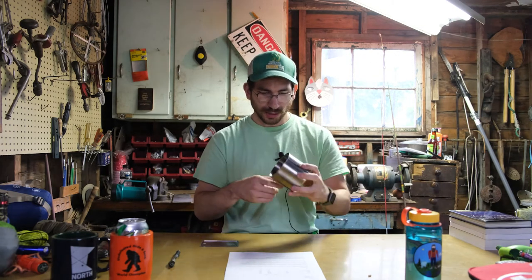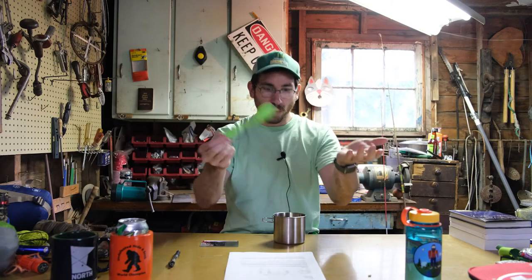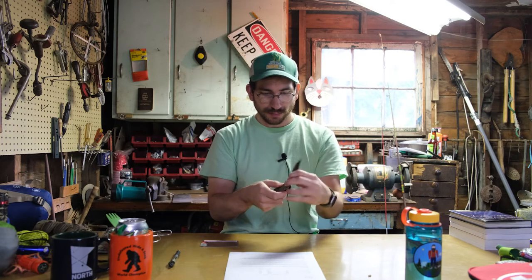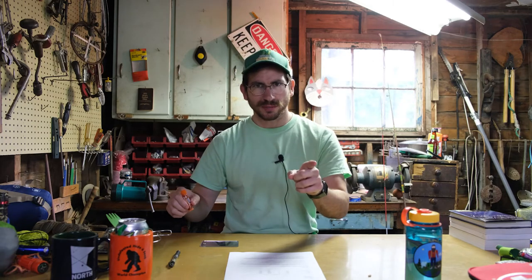Bring a cup — one easily used for drinking or eating. Bring utensils: a spoon, fork, and knife all in one. Bring yourself a separate knife as well — knives always come in handy. Bring chapstick; you'll be out in the sun a lot in the canoe and you don't want dry lips. Also bring sunscreen in general.